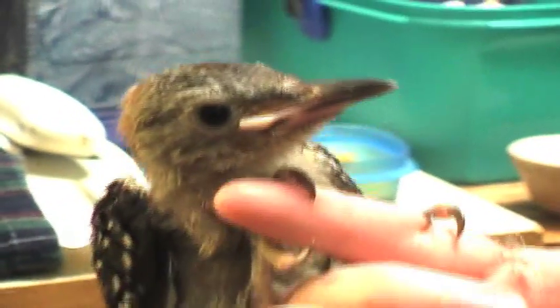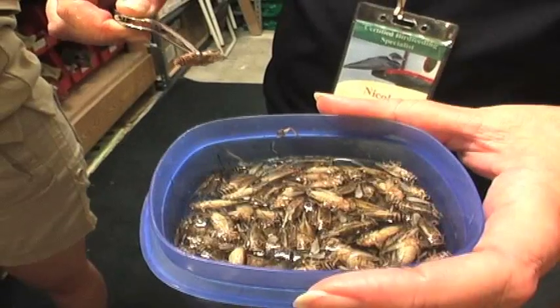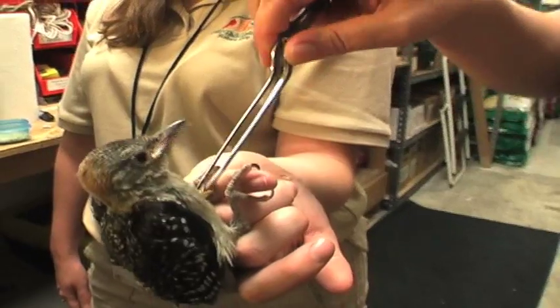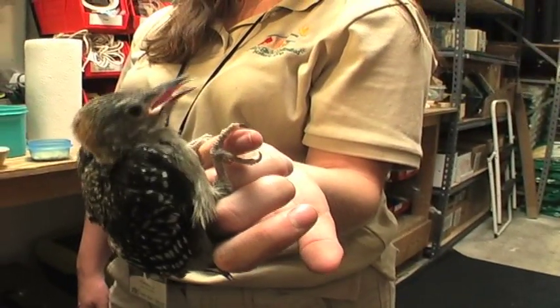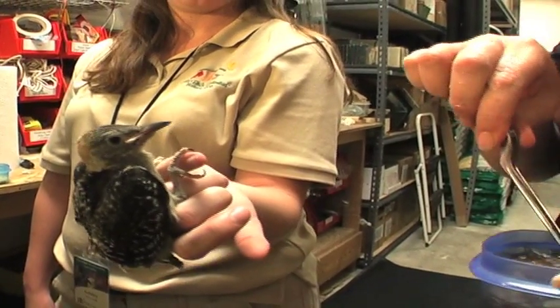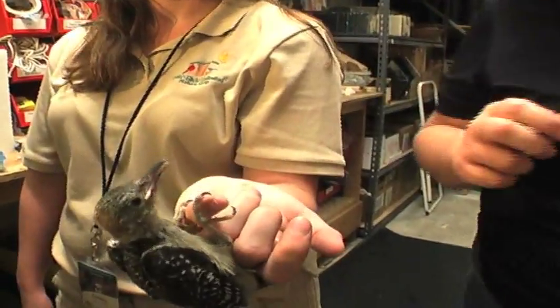There's more crickets. Will he eat any more? He's full. Plus he's used to eating in his basket. This is the boy, isn't it? I think he's getting full, yeah.